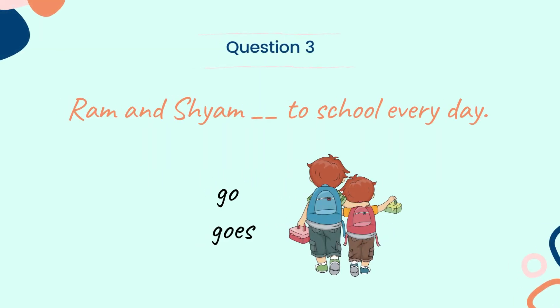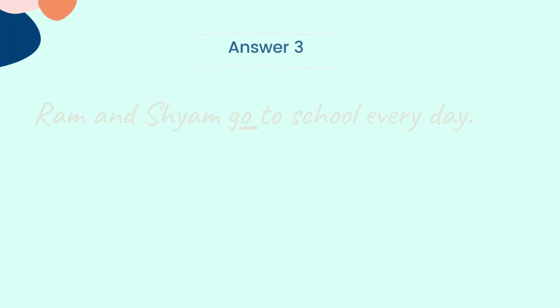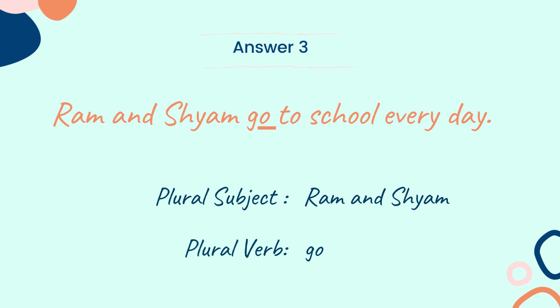Let's look into the next question. Question 3: Ram and Shyam ___ to school everyday. Go or goes? Choose the correct verb between the two words: go and goes. And the answer is: Ram and Shyam go to school everyday. Here, the subject 'Ram and Shyam' is plural, so the verb 'go' is also plural.